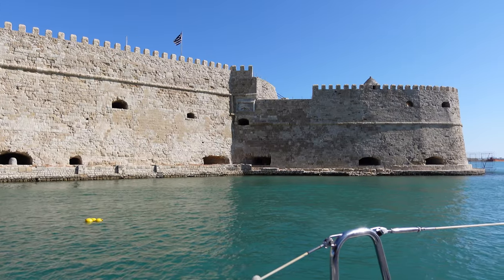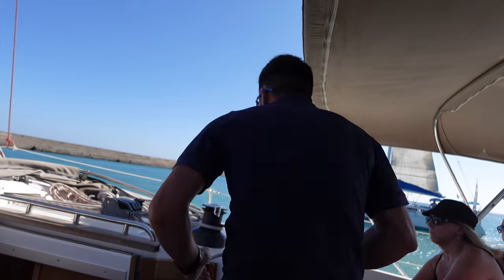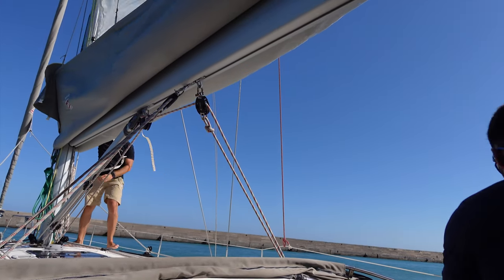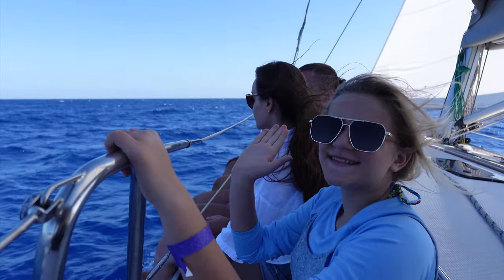Before we knew it, we were on the sailing boat. One of the things we really enjoyed about this tour is it was a max of about 10 or 12 people. Now this is an actual sailboat, so it takes about 40 minutes to get out to Dia Island, which is what this excursion is — a half-day sailing trip to Dia Island where lunch is included.